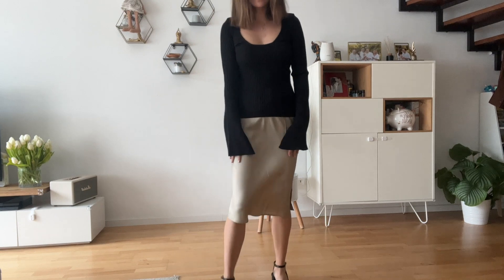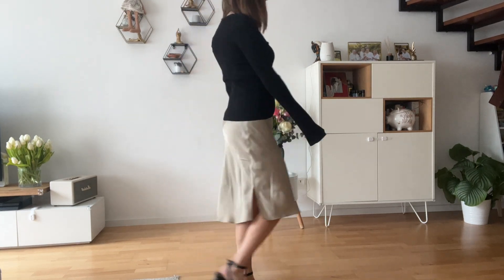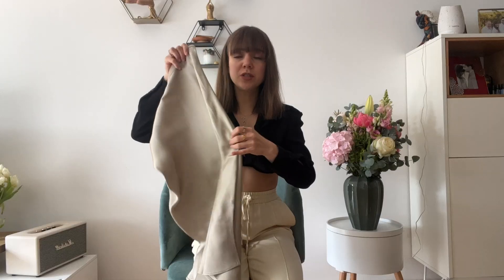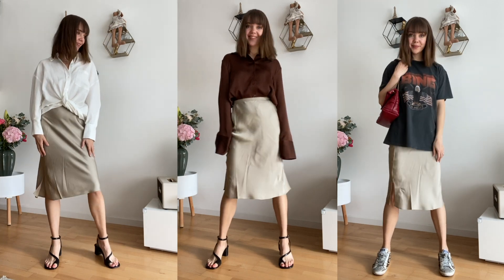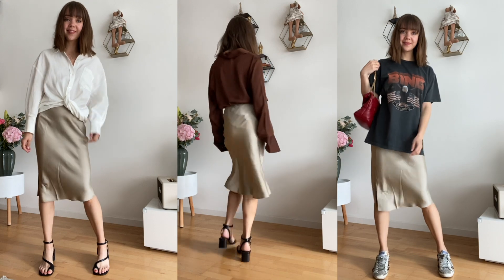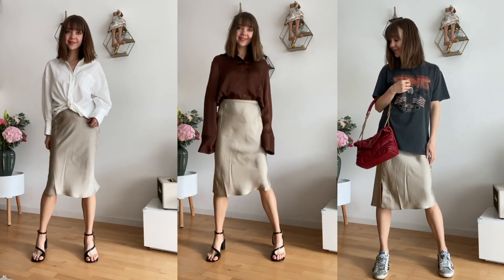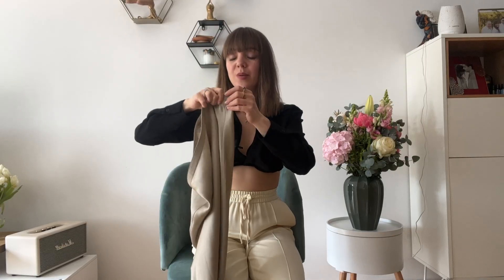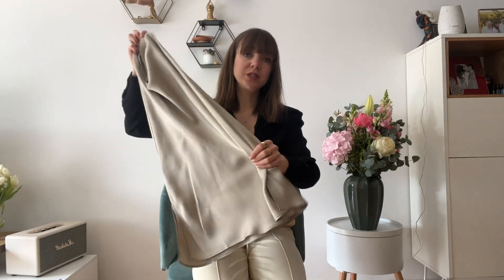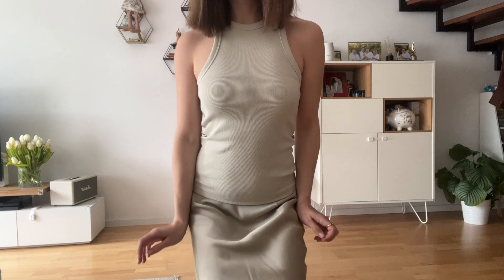The next piece is this satin skirt. I think a satin skirt is a must for summer because you can style it in hundreds of ways. I love this one for its color — it's a very beautiful champagne color. But I have to say the fabric is very delicate. I don't see a big difference compared to a Zara skirt, for example, but this one costs 250 euros. So I think it's too expensive.